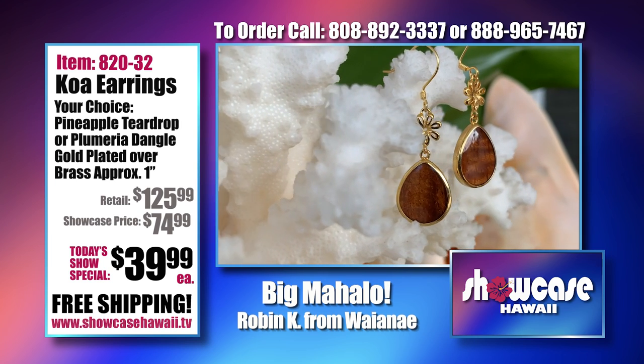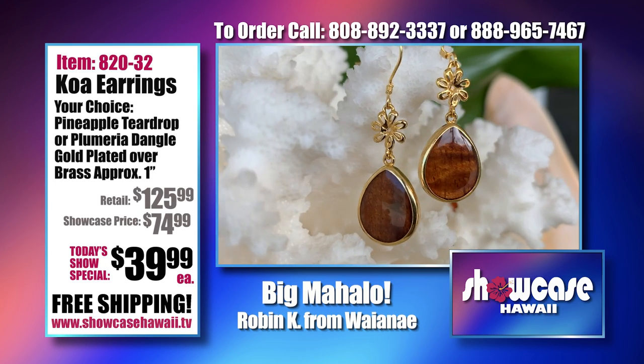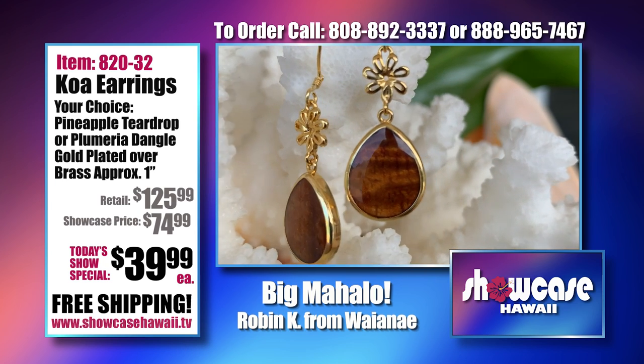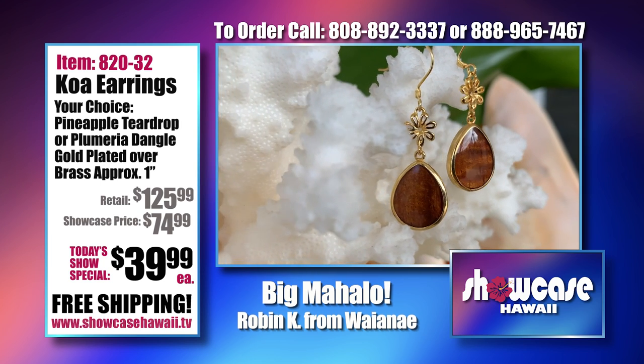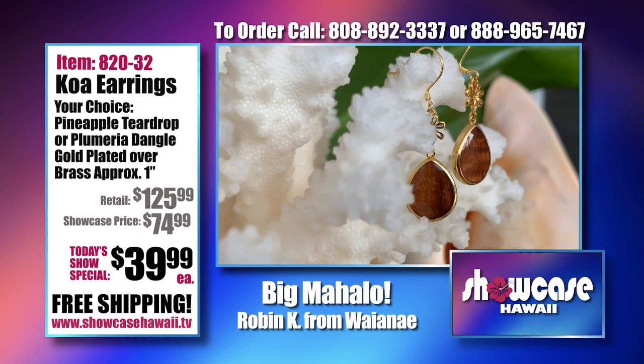You can see the way it dangles and moves, because it does move like that when you're wearing it. It looks so good — it's really done well.